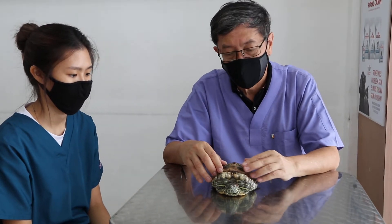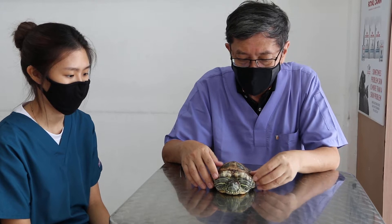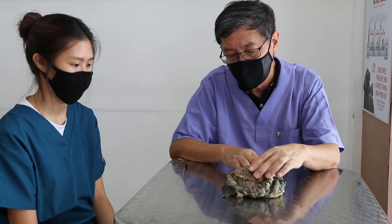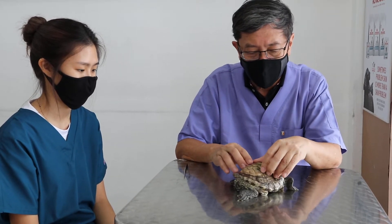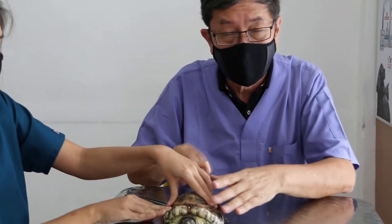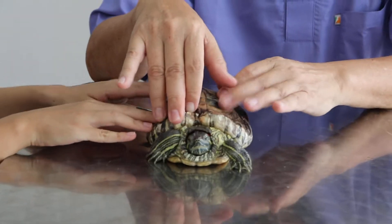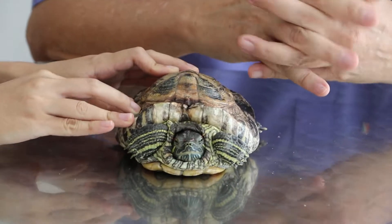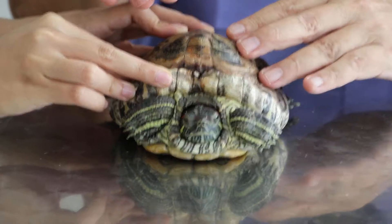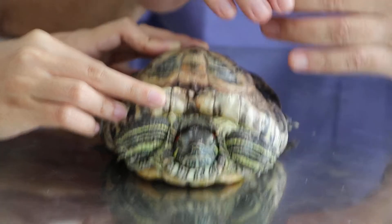Today is 2nd of July 2020. This 20-year-old female red-eared slider came in because the owner diagnosed it with egg binding. According to the owner, this red-eared slider has never laid any egg in her 20 years of life. Red-eared sliders usually lay eggs at about 5 to 6 years of age, so it's surprising that she didn't lay eggs for the last 14 years.